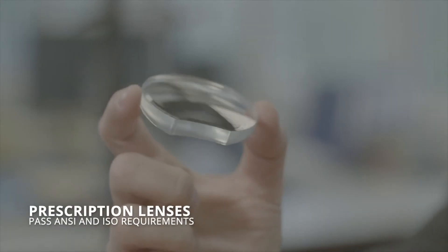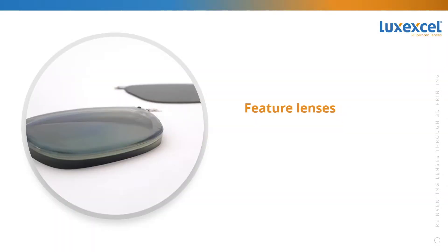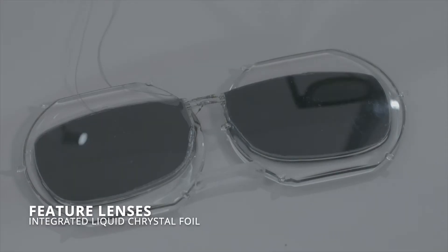The LuxxXL 3D printing technology enables seamless integration of smart technology into lenses. This enables our technology partners to add features to their prescription lenses — think of electrochromic lenses which switch instantly from dark to transparent.